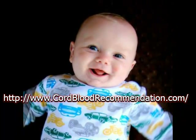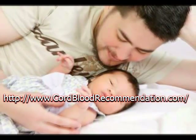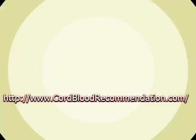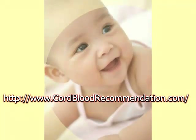Cord blood stem cells can be used to treat diseases and conditions such as leukemia, myelodysplastic syndrome, anemia, sickle cell disease, inherited red cell abnormality, lymphoma, plasma cell disorder, neuroblastoma, and myeloma. Today, there are over 75 different diseases, immune deficiencies, and other conditions that are treated with cord blood successfully.